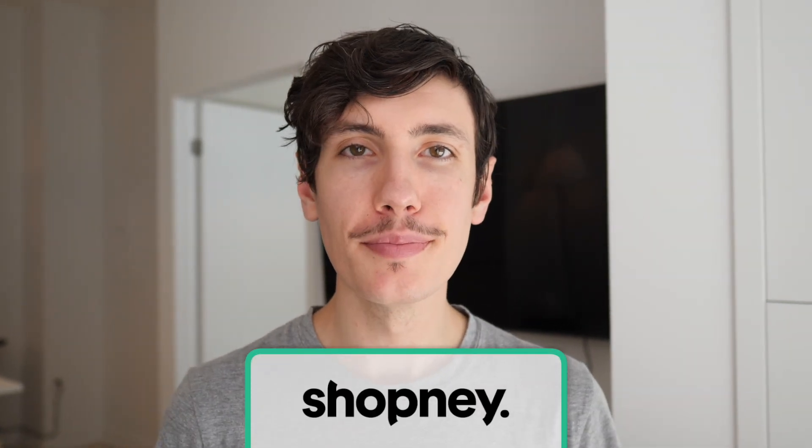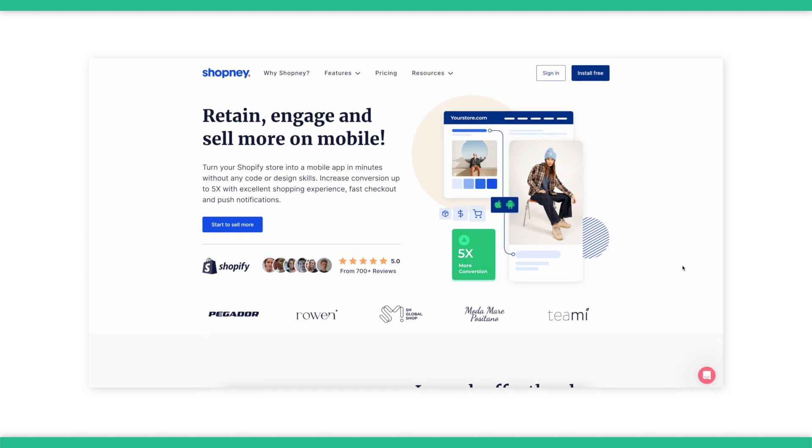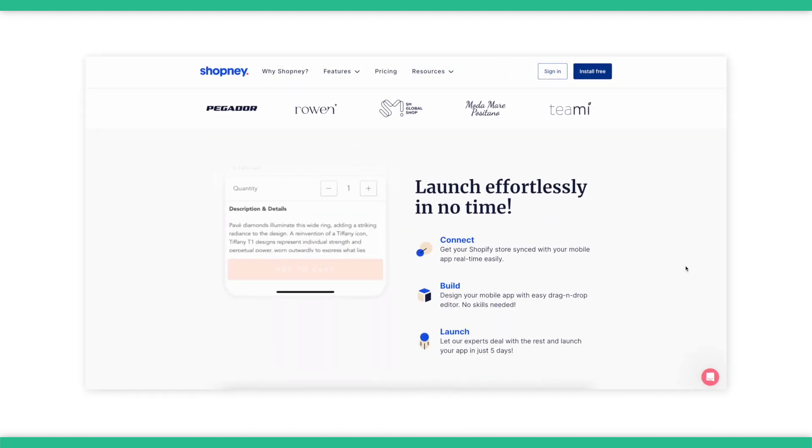The sixth option is Shopni. Shopni is a dependable option offering a little bit more flexibility for designing your app layout compared to similar template-based app builders.